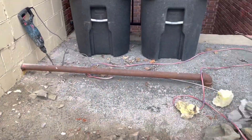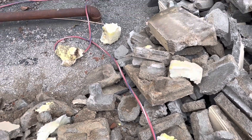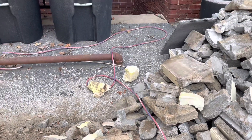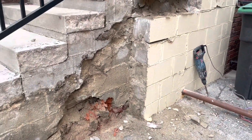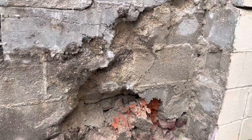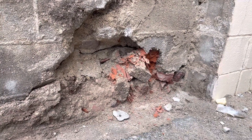At some point somebody put insulation in here, which they said probably helped support it a little bit, but it also probably then held moisture inside the bricks too. Wow, this is really disintegrated inside of here. They said that's just natural water degradation over time.